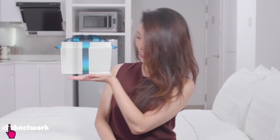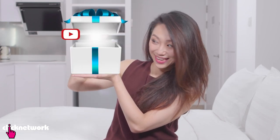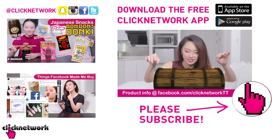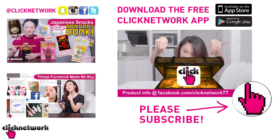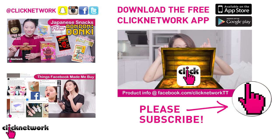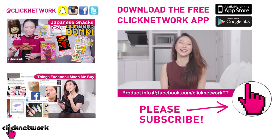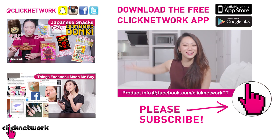If you've already subscribed to the channel, hit that bell so you'll be notified every time we put a video out on YouTube. Or you can just get the Clicknetwork app so you can watch the videos before they go onto YouTube. Alright, till next time — go be beautiful!